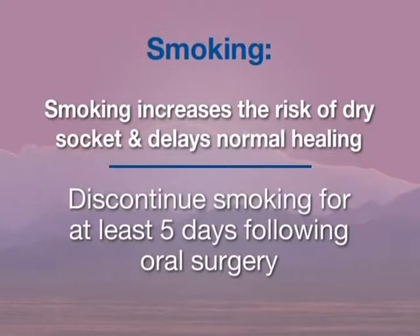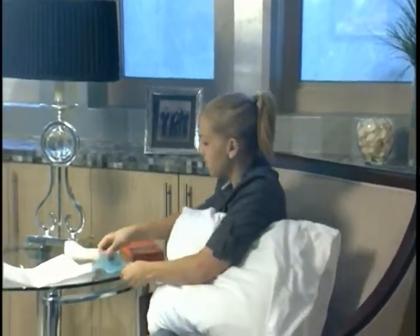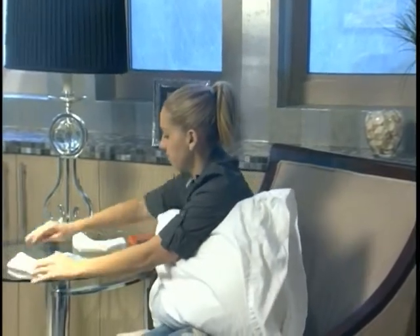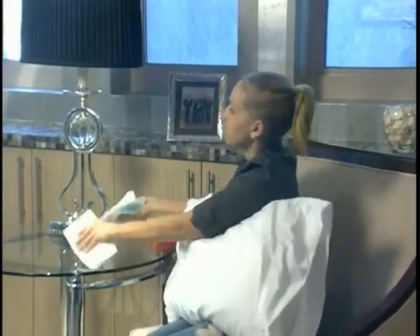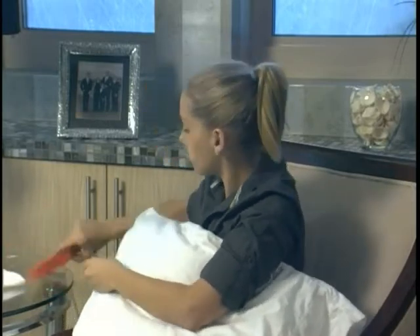Smoking, of course, increases the risk of dry socket and delays normal healing. It is strongly recommended that you discontinue smoking for at least five days following oral surgery. Swelling is a normal body response to surgery and usually peaks on the second or third day and then begins to resolve. Sometimes medication is given before surgery to minimize facial swelling. After surgery, cold packs such as bags of frozen peas or crushed ice can be placed over the cheeks, 20 minutes on and 20 minutes off for the first day. Slight head elevation when sleeping for the first three to four days is helpful in minimizing swelling. Lying flat or bending over may increase swelling.